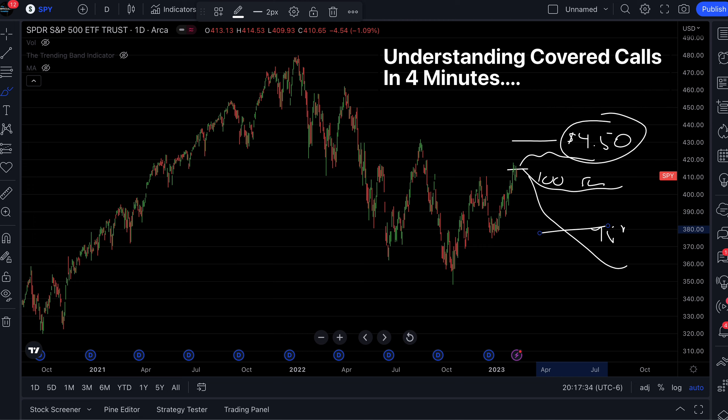That is covered calls explained in four minutes. I hope you enjoyed this video — if you did, smash that subscribe button and I'll see you in the next one.